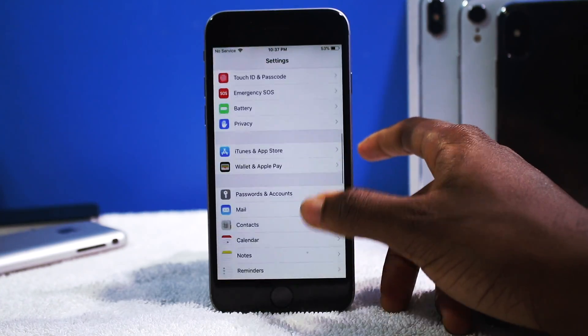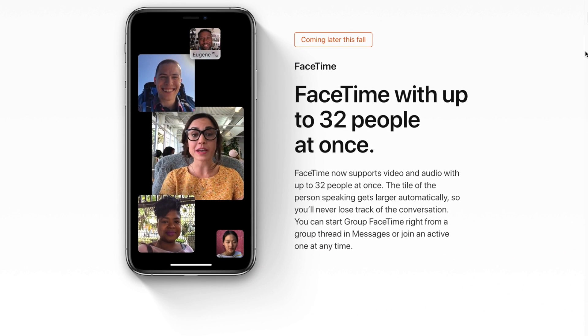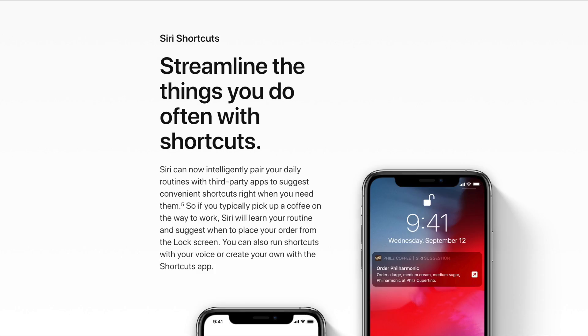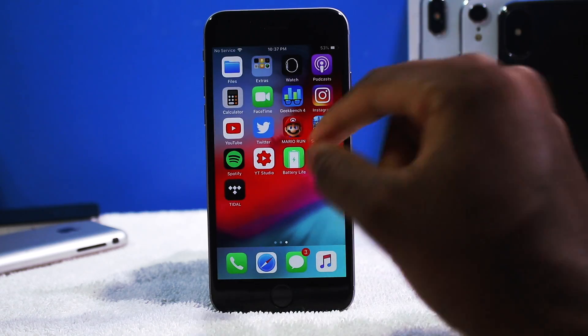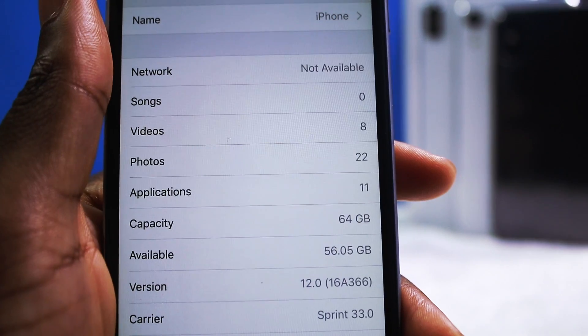There are some features missing such as Group FaceTime — you're not gonna be able to find Group FaceTime with this update just yet. Apple is delaying that for whatever reason. Another missing feature is Siri Shortcuts — there's supposed to be a separate app for that and it's not here, so they took that out.